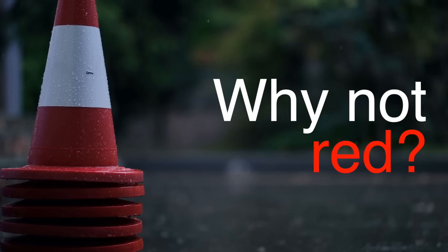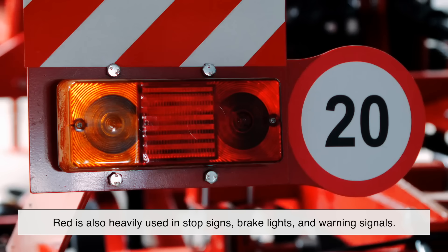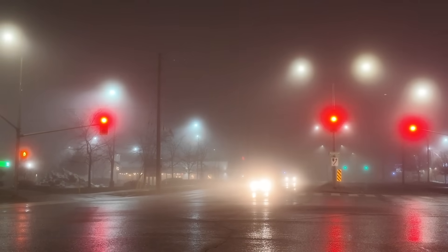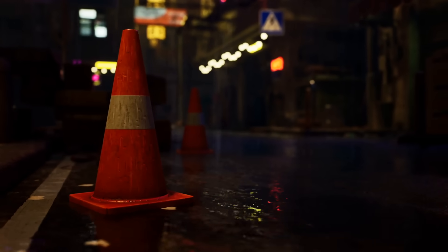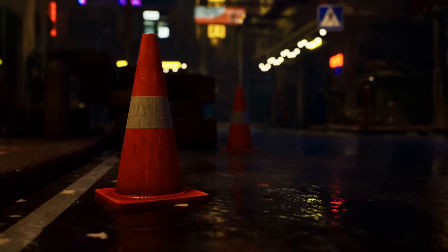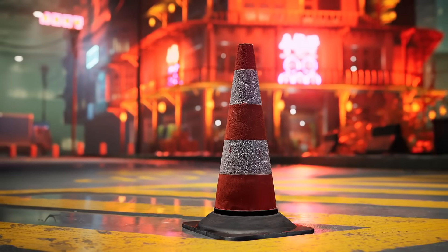But why not red? Red is also noticeable — that's true. But red is heavily used in stop signs, brake lights, and warning signals. If construction cones were red, they'd blend into the sea of red we already see on the road, and the impact would be diluted. Orange, on the other hand, is used less frequently, so it triggers a different, more specific kind of attention — sort of like, "Hey! Something unusual is happening here! Slow down and pay attention!"